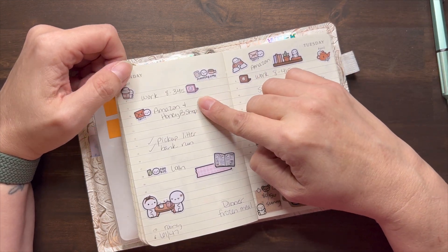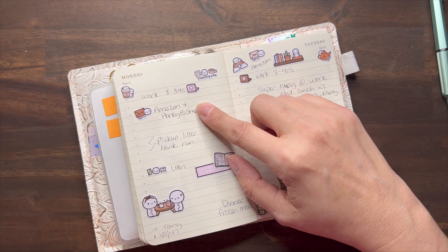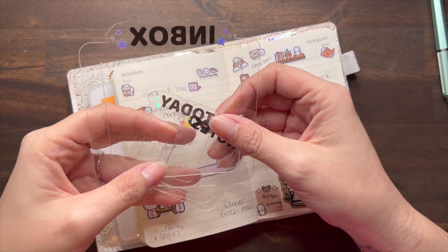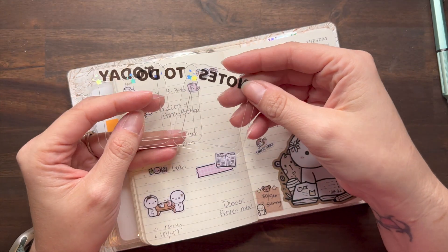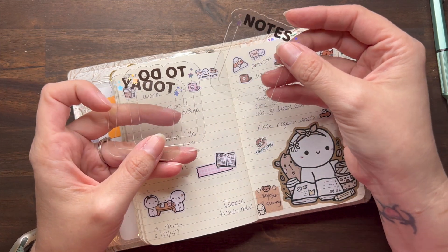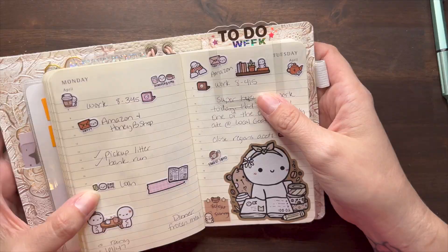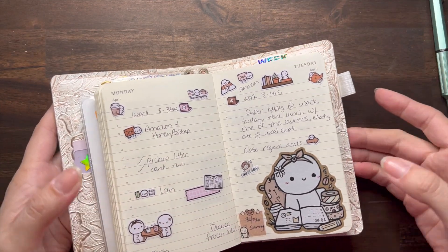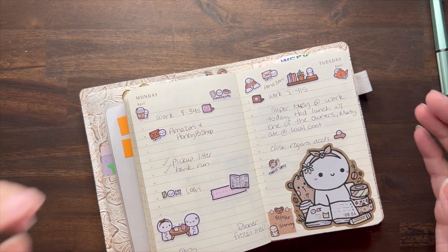Got an Amazon order and a HoneyBee Shop order. I'll show you what I got — a little set of top tabs, including an inbox tab which was obviously too big, and they came scratched up. I wasn't really happy with the quality. You can see how much farther it sticks up than mine and it actually sticks out of the top of the planner. Since I throw this in my purse, it just doesn't work for me, so they went in my drawer.